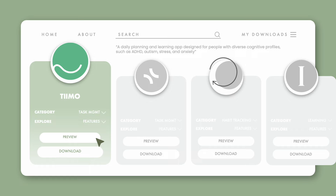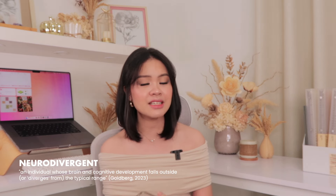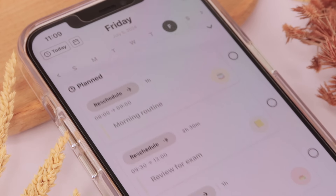First up is a task management app called Timo. When I read about how Timo started, the app immediately won me over. I cannot believe it took me this long to find out about it. Timo stands out from all other apps because it was designed for neurodivergent individuals — it aims to create an app for people with autism, ADHD, dyslexia, and anyone who may experience the world differently.